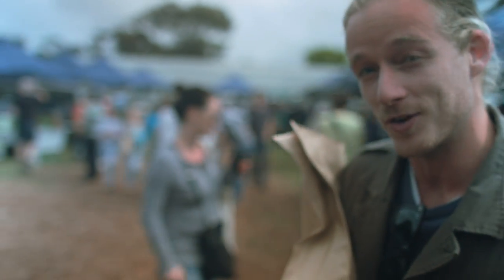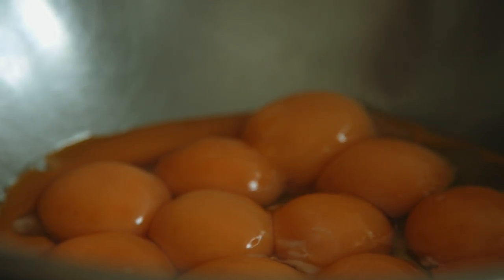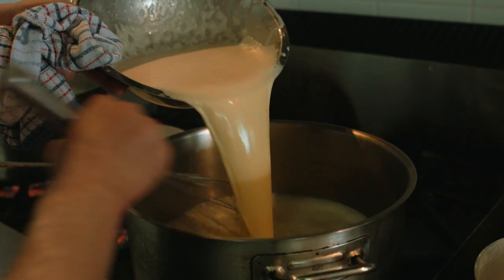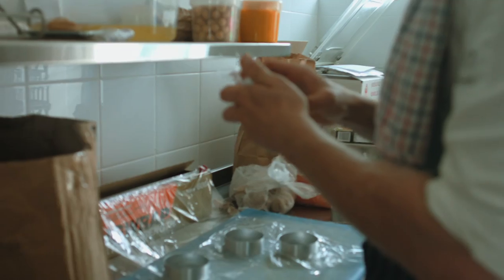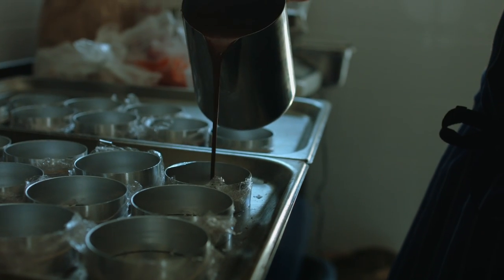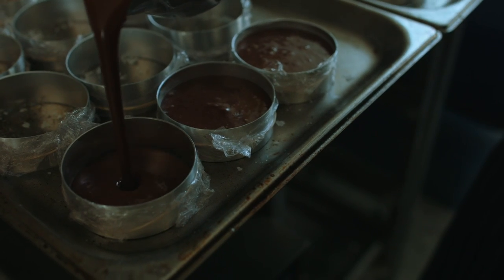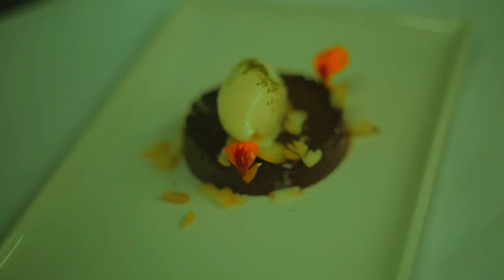I've got an epic fondant recipe. I'm going to do a chocolate fondant — it's going to have lemon myrtle in there, some sea salt, smoked macadamias, and then a really nice quenelle of sour cream sorbet with lemon myrtle through it too. It's simple, but the chocolate is of such high quality that I didn't really want to kill that quality by bulking it out with too many different flavours.